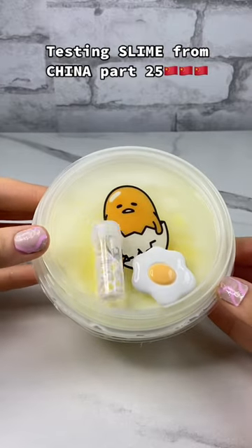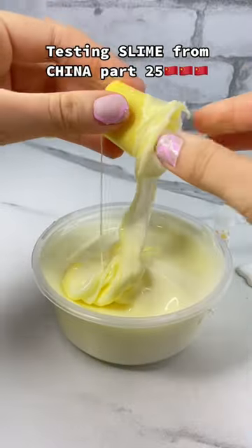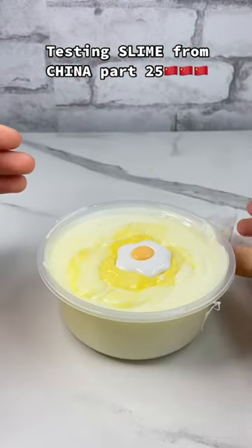Testing slime bought from China, part 25. We have the Gudetama egg — this is the cutest thing in the world. It came with this little egg yolk slime inside of the slime, and you guys, this is a good time...